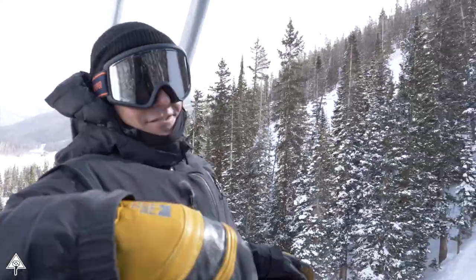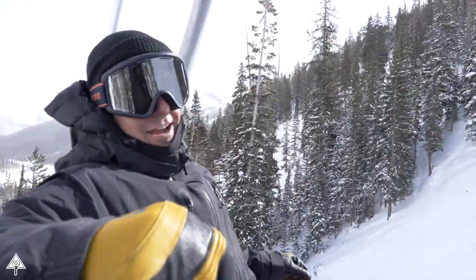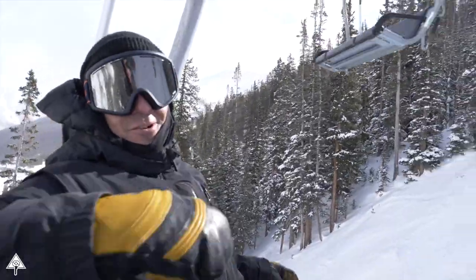Beautiful day at Loveland. This lift, Chet's Dream, is brand new a couple years ago. Pretty cool for Loveland to have a high-speed quad. You can access almost the whole entire mountain from here.